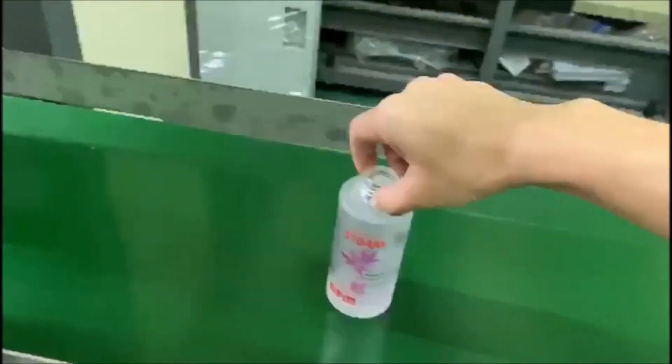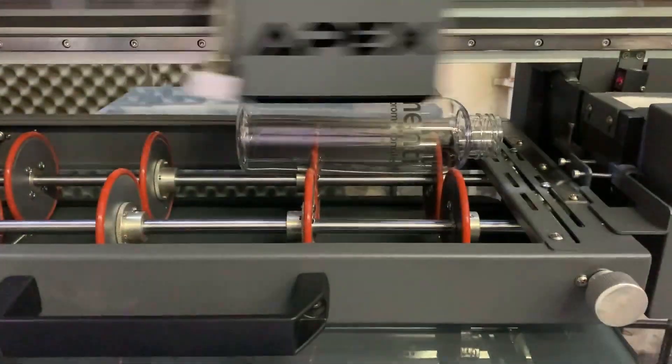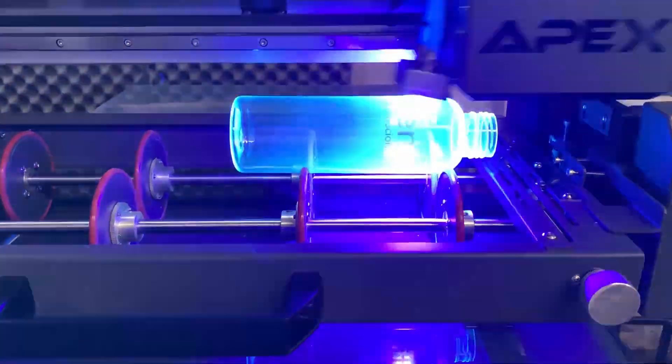With the printing and decoration complete, the plastic now has its final shape and is perfectly labeled and decorated. It's time to pack and distribute it.